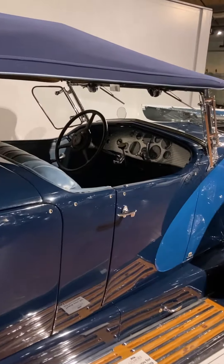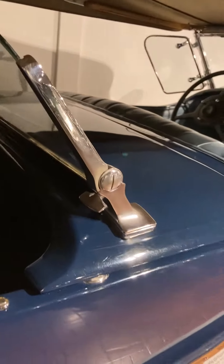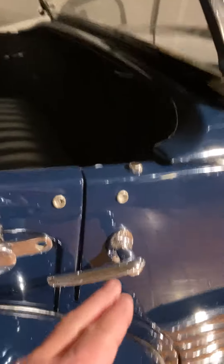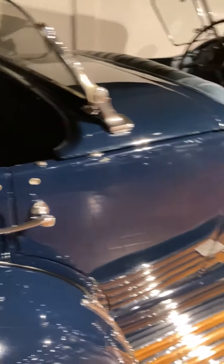This is what they call a dual cowl phaeton — phaeton meaning an open-bodied car, and dual cowl meaning there's your front one with the windshield and here's your second cowl with the windshield. It's almost impossible to get in, but if you open up the door, take the cowl, flip that out, flip the windshield forward, then lift the cowl — that's how you would get into the back seat.